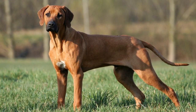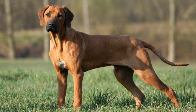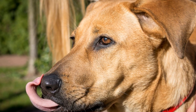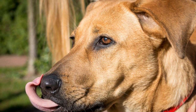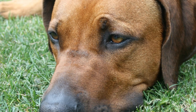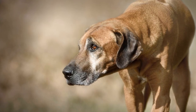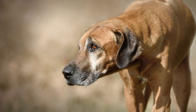Moreover, some Rhodesian Ridgebacks may have white markings on the chest, toes, or tail tip. These white markings are known as Irish markings and can vary in size and shape, appearing as a small patch or a larger area of white. While white markings are considered acceptable, excessive white on the coat is frowned upon in the show ring.